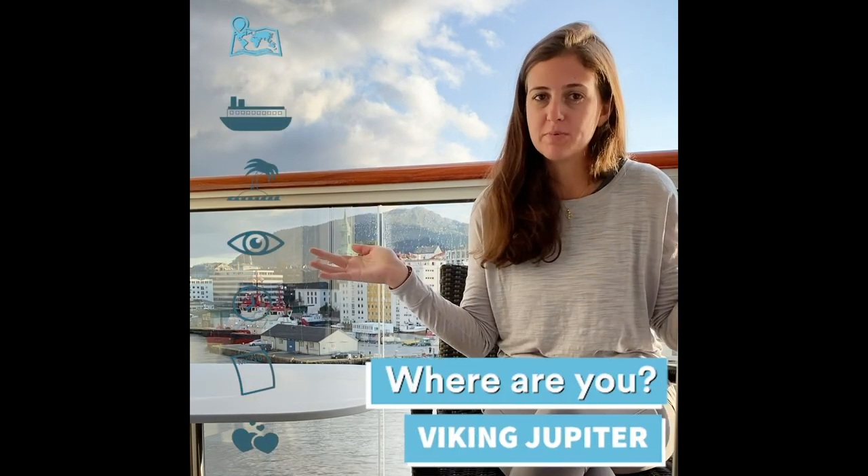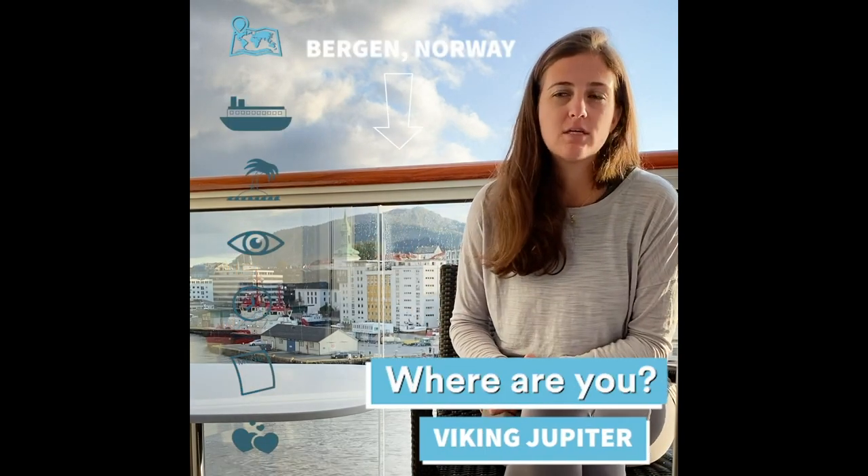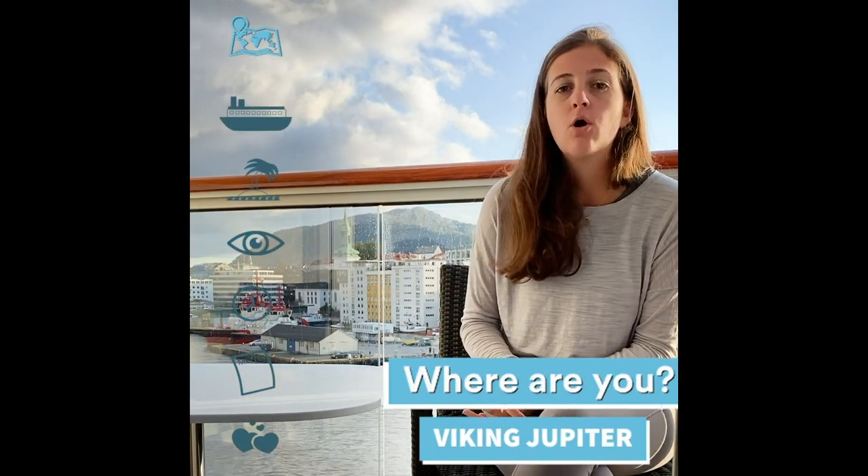Hey guys, Ashley Rossi here and I'm coming to you from the Viking Jupiter in Bergen, Norway. I am on the Vikings Homelands Tour, which stops in Berlin, Copenhagen, Allborg, and then goes up through the fjords in Norway. Before that, you're in Stockholm, Helsinki, St. Petersburg, Russia, as well as Estonia.